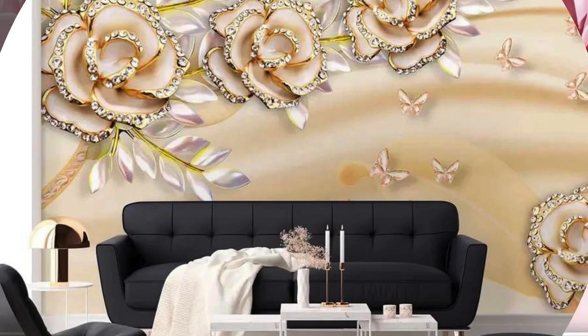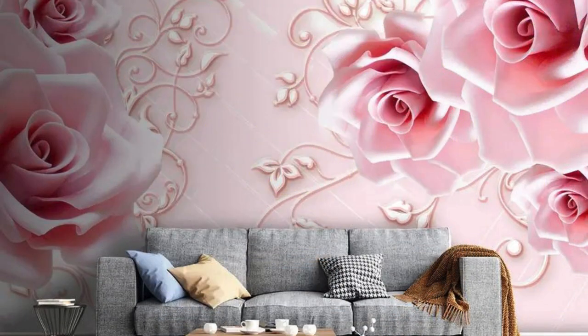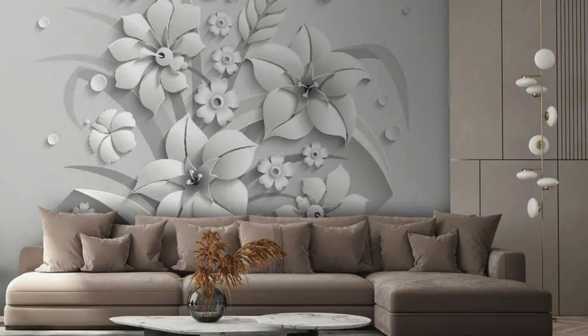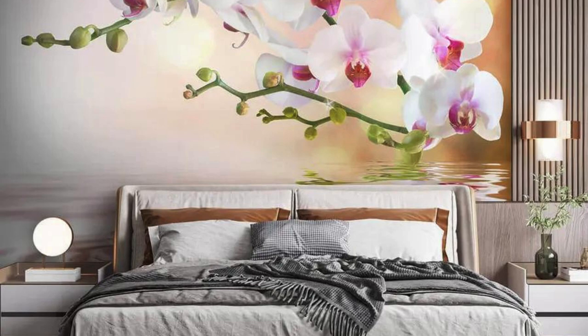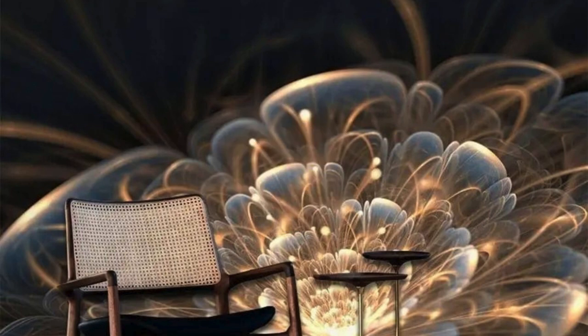In a world where personalization is the hallmark of sophistication, 3D wallpaper stands as a beacon of individuality. Choose from a plethora of designs that resonate with your personality, and watch as your living space transforms into a reflection of your unique taste and style. Elevate your surroundings beyond the ordinary with the enchanting allure of 3D wallpaper, where every wall becomes a canvas and every room an immersive masterpiece.